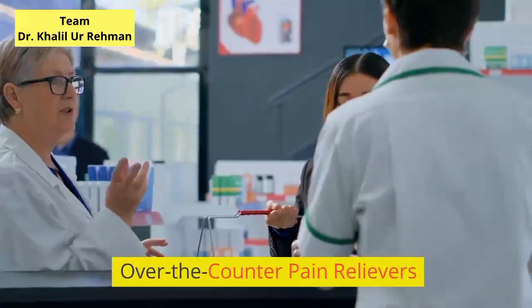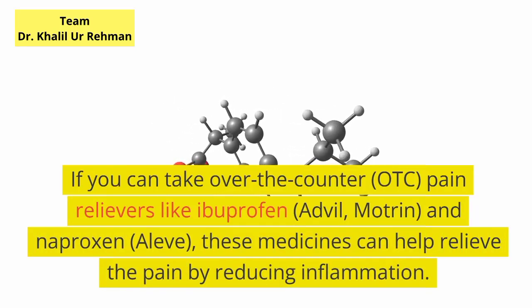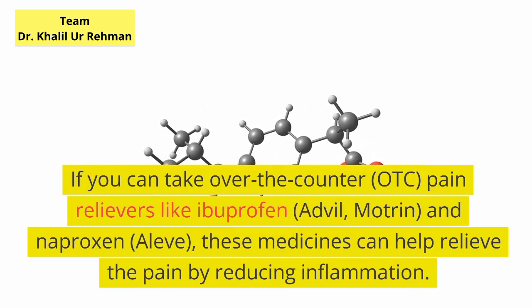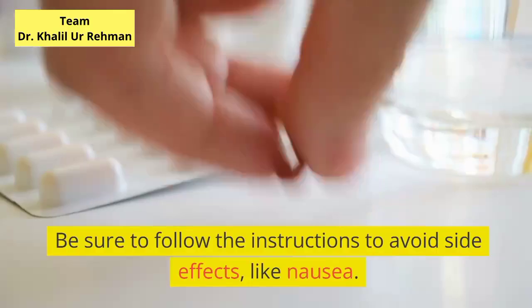Over-the-counter pain relievers. If you can take over-the-counter, OTC, pain relievers like ibuprofen (Advil, Motrin) and naproxen (Aleve), these medicines can help relieve the pain by reducing inflammation. Be sure to follow the instructions to avoid side effects, like nausea.